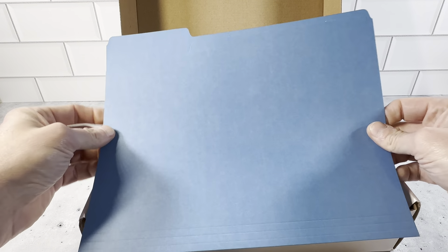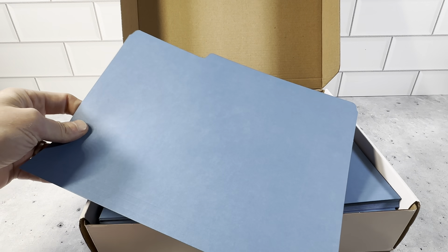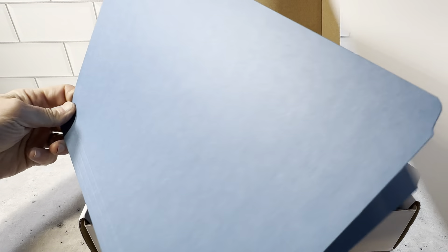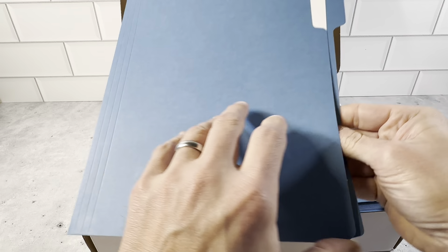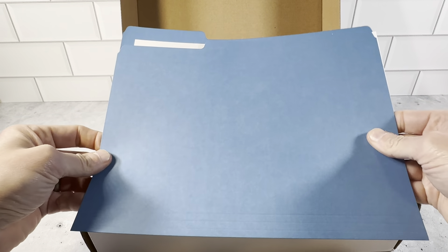Just really nice, high-quality file folders. These are the ones here in blue — they do a really nice job of holding the paper. They're made really nice, pretty thick but not too thick, and definitely going to hold the paper nicely. You can see here it just holds the 8.5 by 11 paper perfectly — really great file folders.